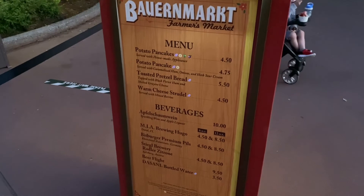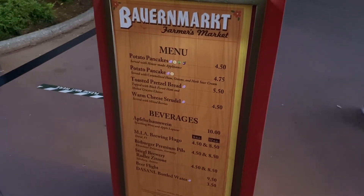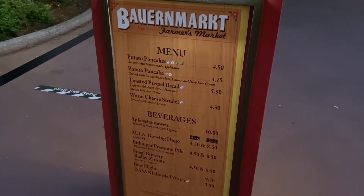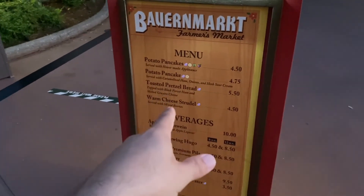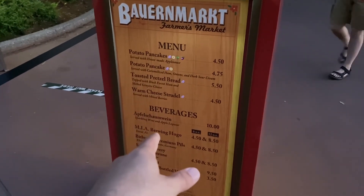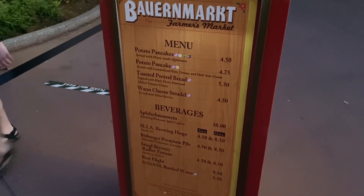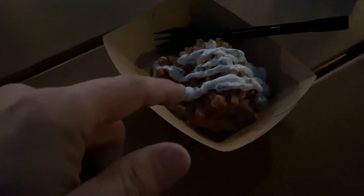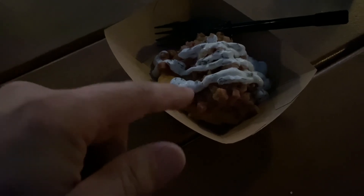All right, time for some more food here at the Bauern Market — the Bavarian Market. They've got potato pancakes — two different kinds — toasted pretzel bread, and warm cheese strudel. I think we'll get a couple things. Okay, I got the potato pancake with ham, caramelized onions, and sour cream, and we got the pretzel bread. Both of these are pretty popular every festival, so let's give them a try.